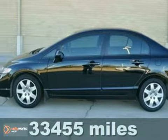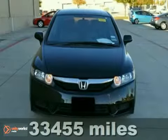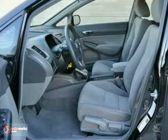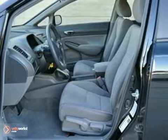Here's a Carfax One Owner 2010 Honda Civic LX. It's covered by a 5-year, 60,000-mile drivetrain warranty. It's fuel-efficient and achieves up to 36 miles per gallon highway.